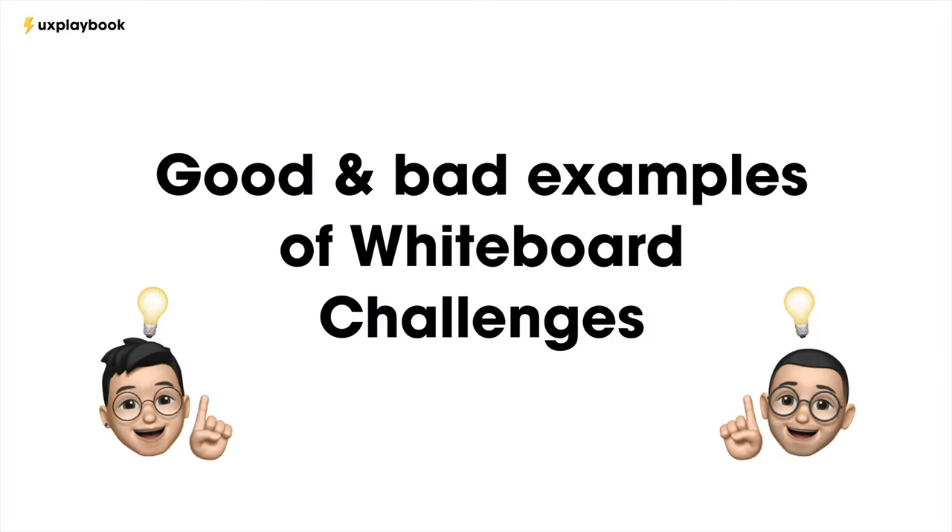So you've learned about the potential of how you'll be evaluated. Now let's look at some good and bad examples to make this point really clear.